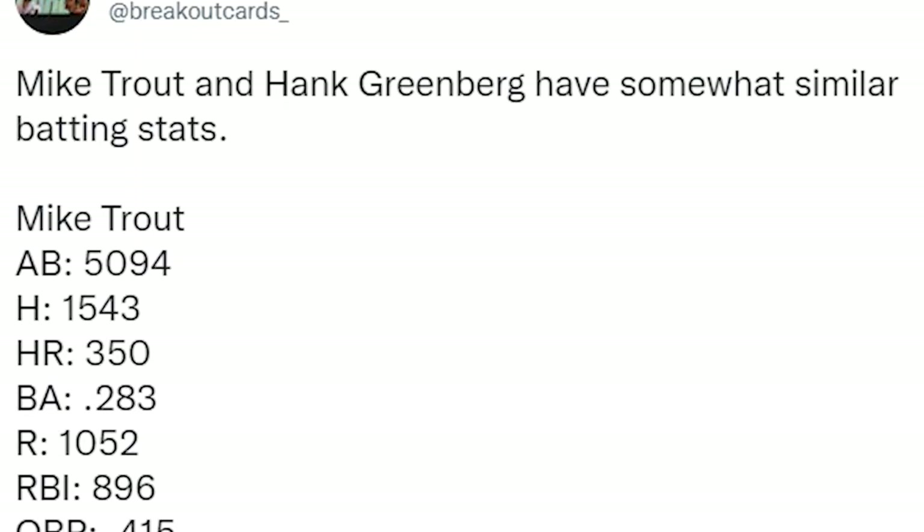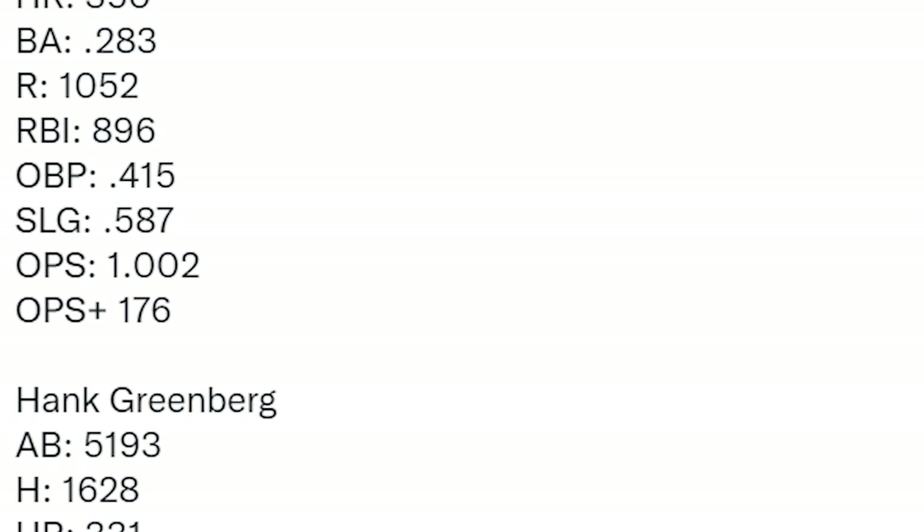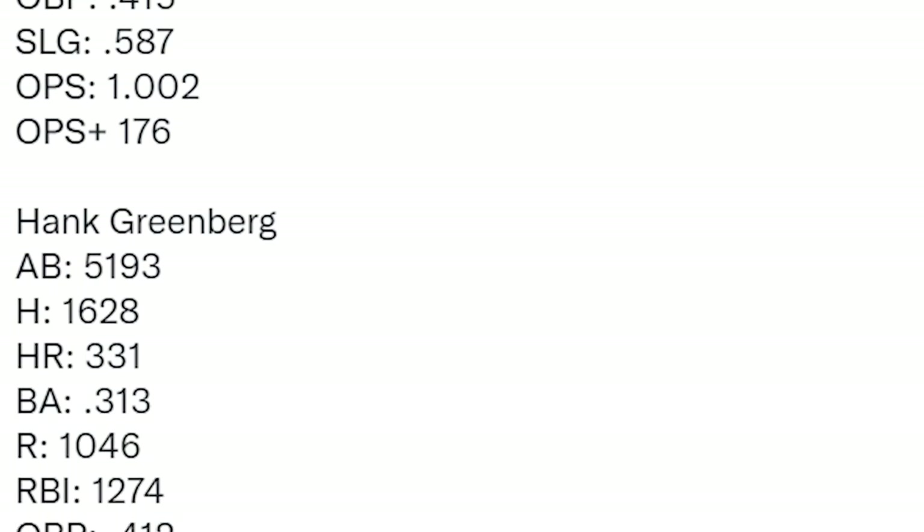While he was only able to play nine full seasons, he accumulated 55 WAR and had somewhat similar offensive stats to Mike Trout. He compiled 331 home runs, over 1,000 runs, 1,276 RBIs, and only 1,400 games. Greenberg also served four years in the military during World War II and was one of the first players to welcome Jackie Robinson to Major League Baseball.